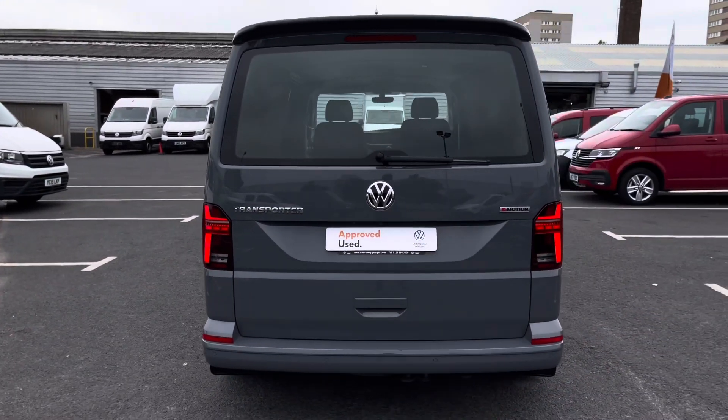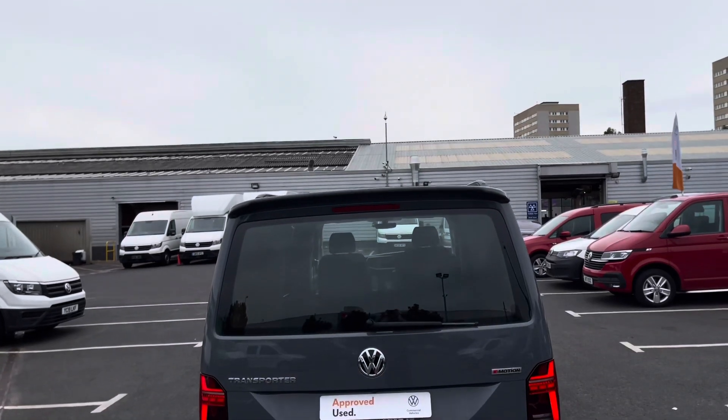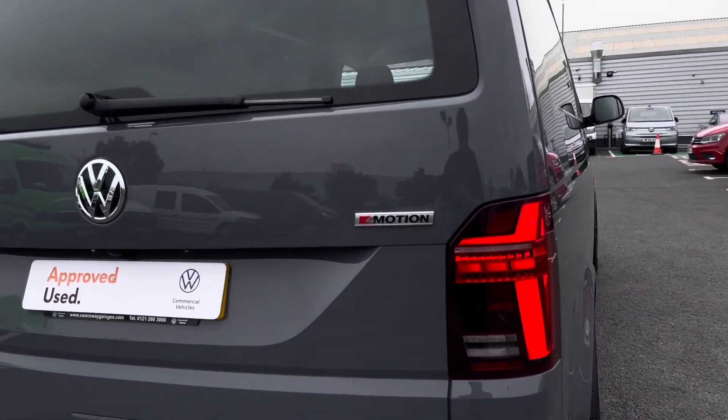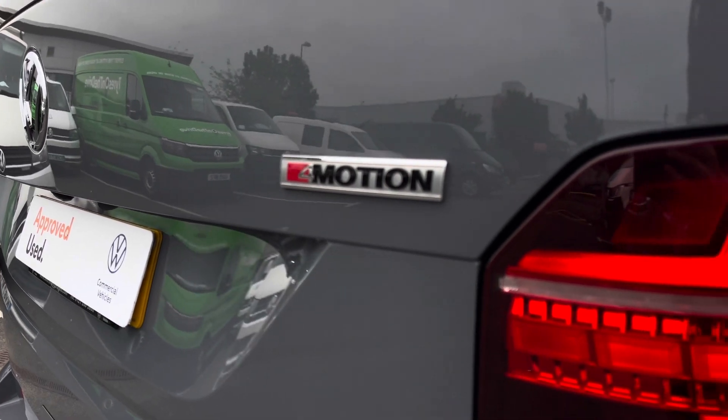Taking a look at the rear of the vehicle, it comes fitted with a tailgate as well as black roof rails along the top and a rear spoiler with 4Motion badging on the back, and parking sensors on the rear as well.